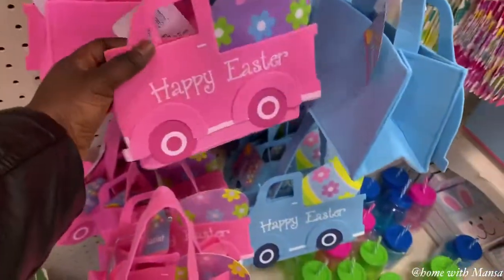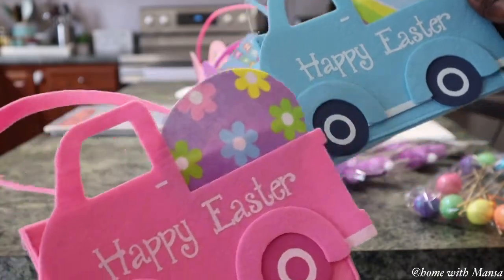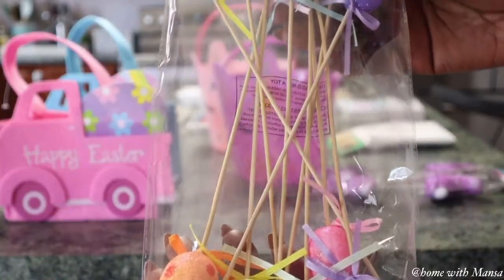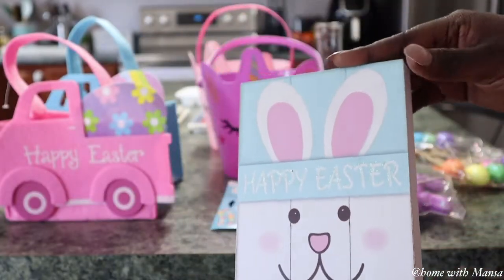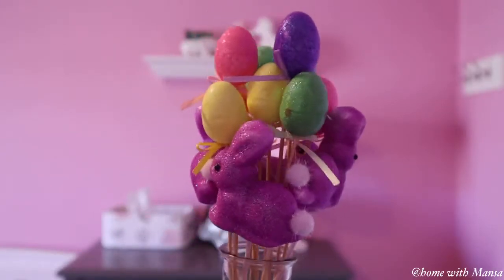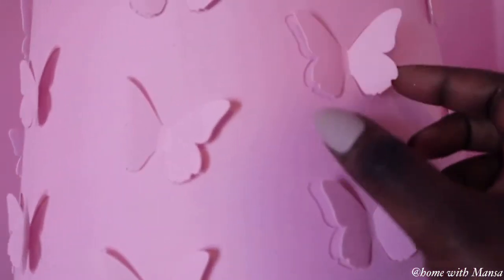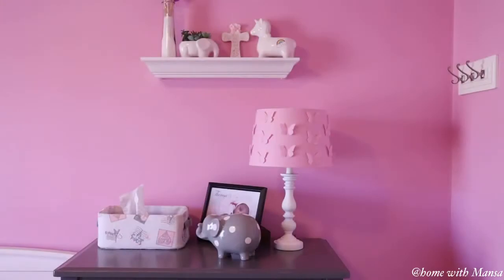It is almost springtime and in today's video I have a shop with me, a haul, and also a decorate with me. I am going to be decorating my toddler girls' bedroom for Easter — minimal but very cute. If you would like to see how I put all these things together, please join me, and if this is your first time here, you are absolutely welcome.